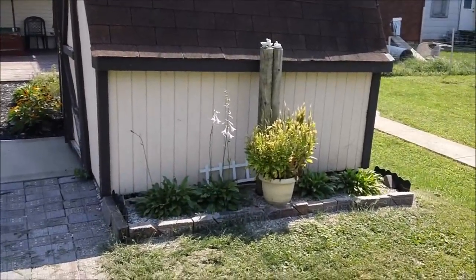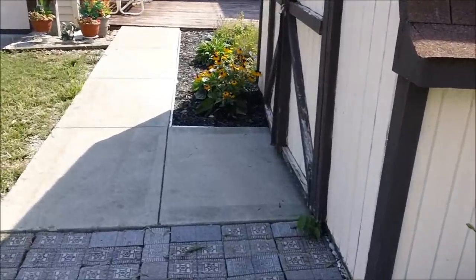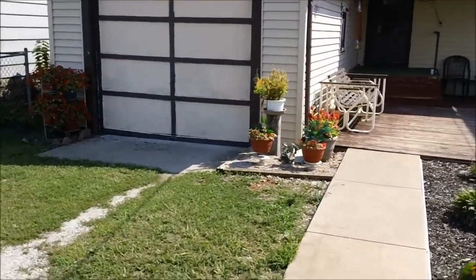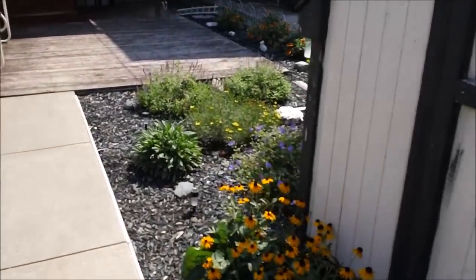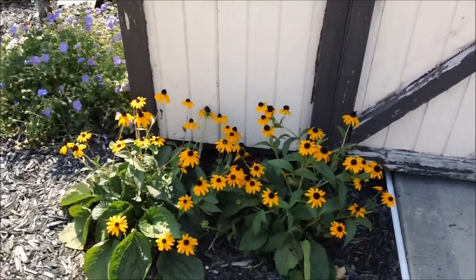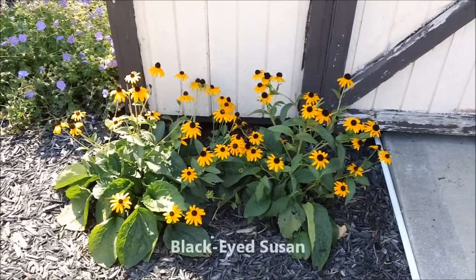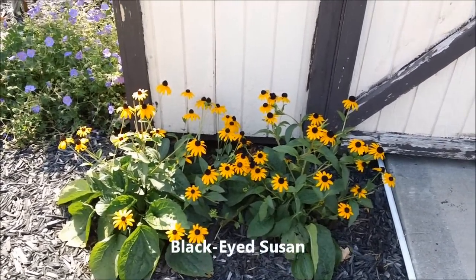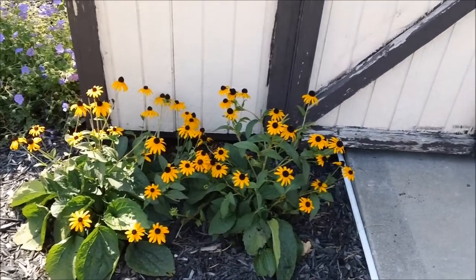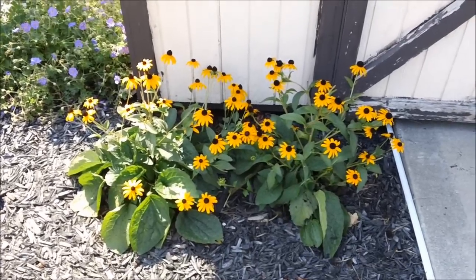Right along there are hostas plants along the side of the shed. And I'm going to show you my perennial garden — first, just a few flowers around the garage area. This is my perennial garden that I put in this year, so this is the first year for these plants. These are Black-eyed Susans. Very easy to grow. They do prefer full sun and bloom all summer long. These are perennials, so they come up each year.